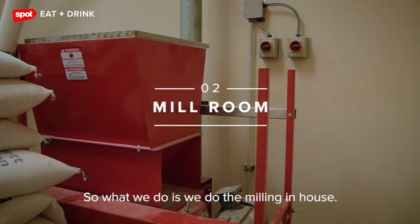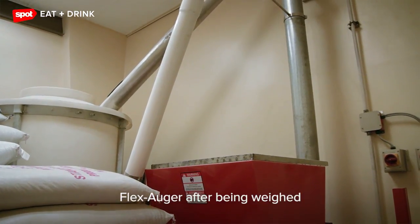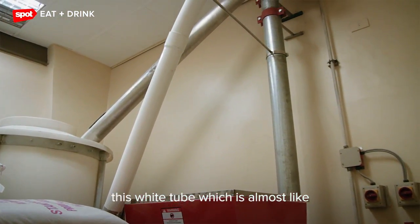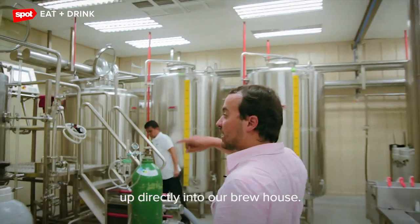We do the milling in-house. Once that's done, it goes up this flex auger after being weighed — this white tube, which is almost like a conveyor belt in a way — and it goes up directly into our brew house.